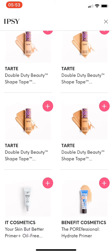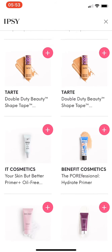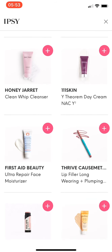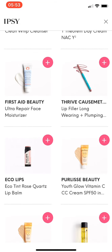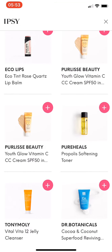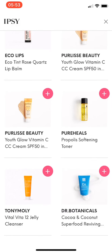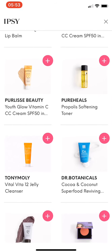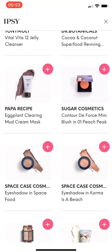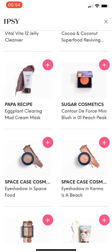These are the $3 deluxe size products. I really don't care for deluxe size, but for traveling and for going to work, I think these are actually good — maybe even for stocking stuffers. A lot of these are skincare, and I don't use deluxe size skincare products very well. I've been wanting the Papa Recipe Eggplant Glaring Mud Mask Cream Mask, but I want a full size, so I won't get the sample size.